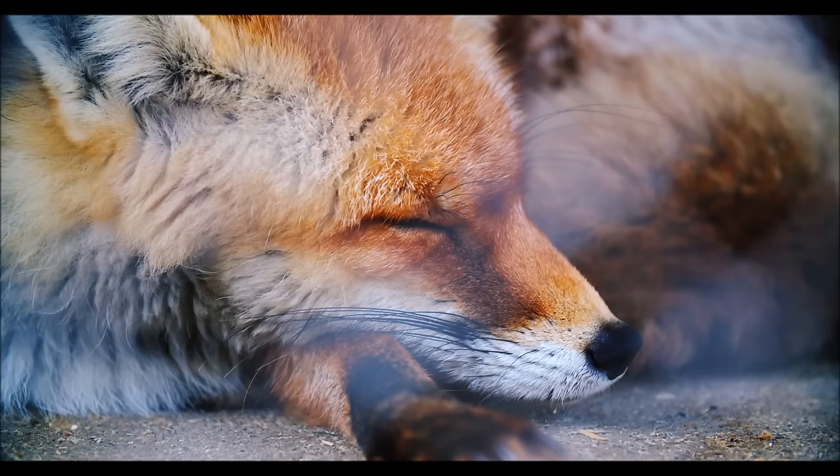You're watching FreeSchool! Let's learn about foxes.